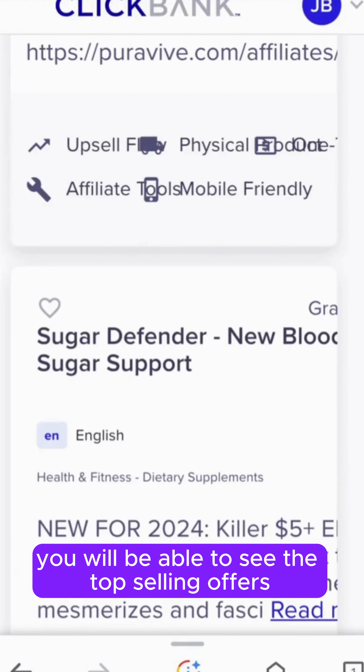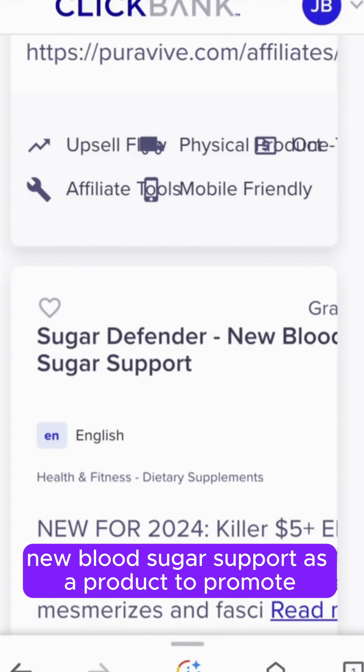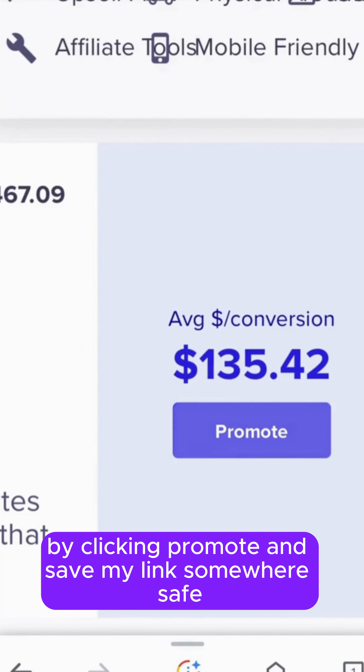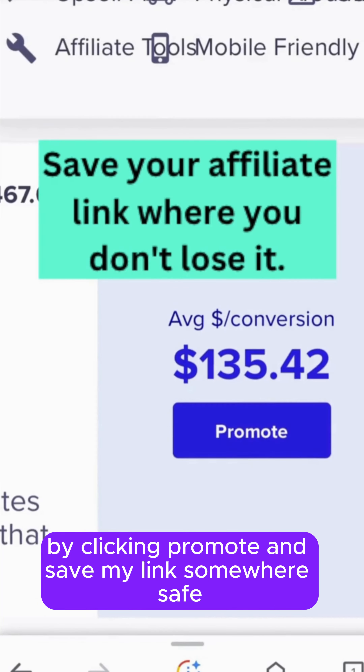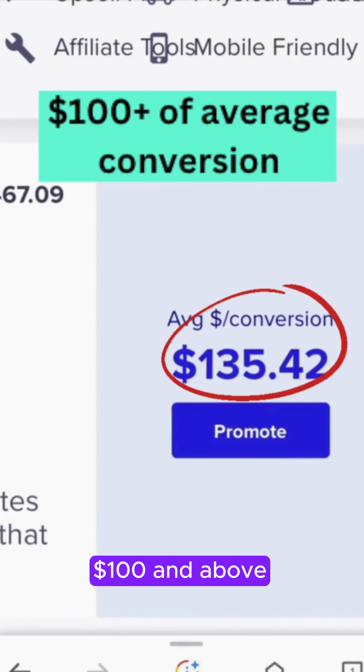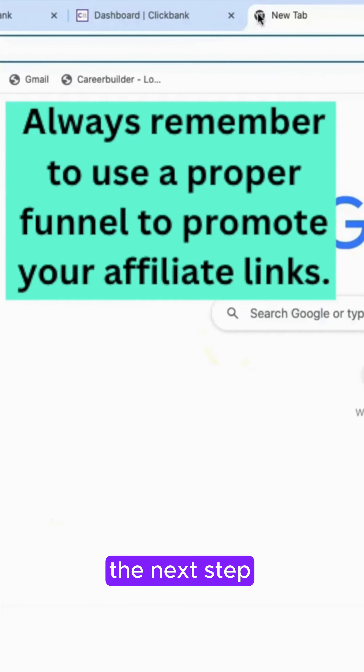In return, customers get what they want. Sort this by gravity from high to low and you will be able to see the top-selling offers. I will choose Sugar Defender New Blood Sugar Support as a product to promote by clicking Promote, and save my link somewhere safe where I will use it later.